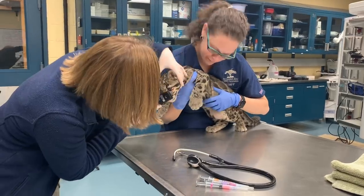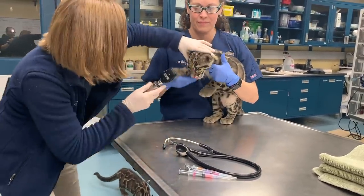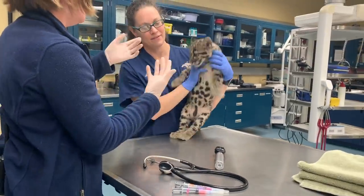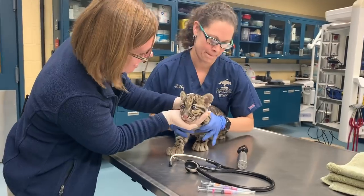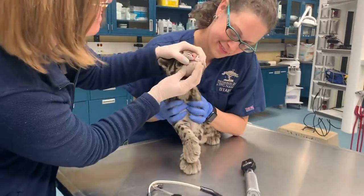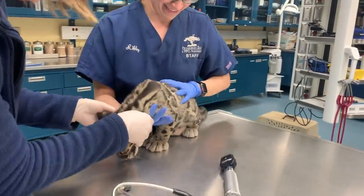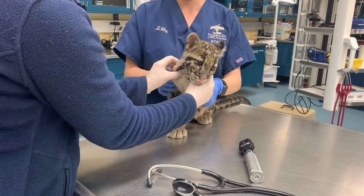I'm looking at the cornea and the front chamber of the eye — not a thorough ophtho exam, just making sure the pupil is responsive, which is a natural reaction to pull away from the light. Clear pink nose, pink mucous membranes. Nice big teeth. Going ahead and feeling for those lymph nodes, making sure nothing's enlarged or feels abnormal.